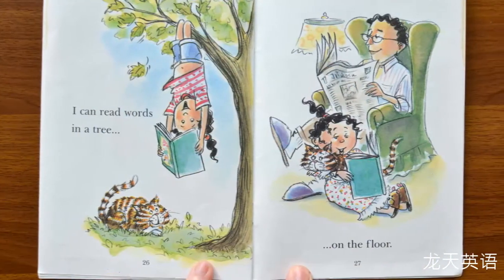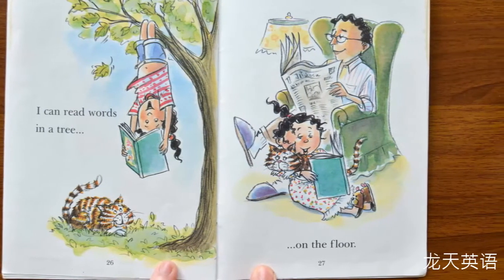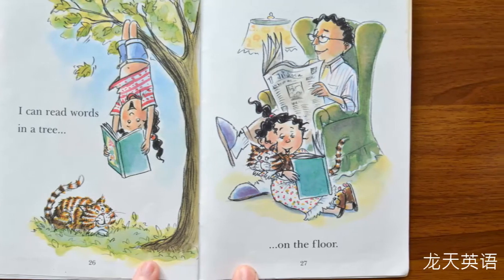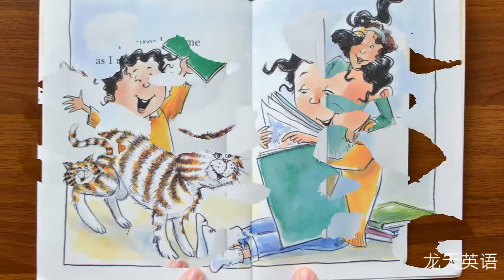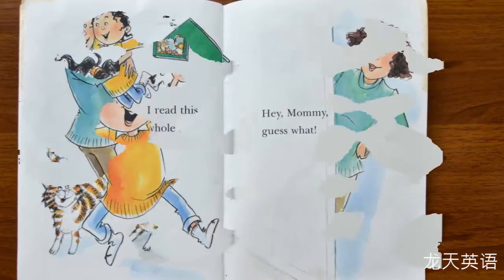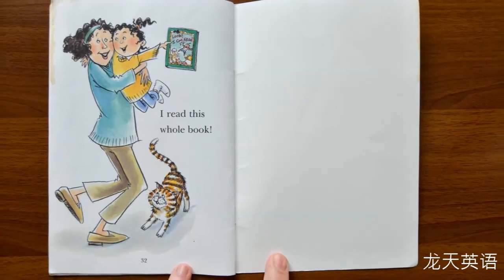I can read words in a tree. She is upside down, on the floor. The pictures help me as I read and I look. Mommy, guess what? I read this whole book!